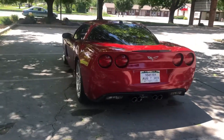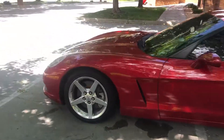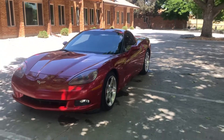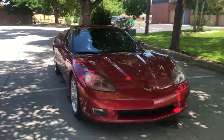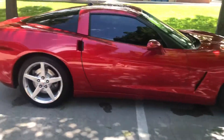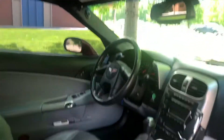Looks good, runs good. It's got 83,000 miles on it but runs great. I'm gonna daily drive it — I've always wanted one to daily drive and this is the one. It's the Magnetic Red, it's a beautiful car. It's got the gray interior — pretty nice interior.